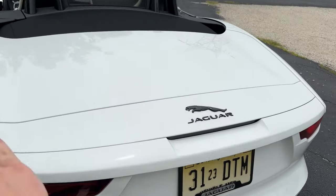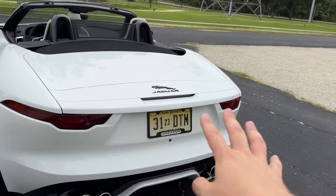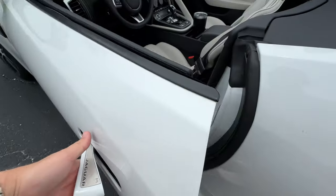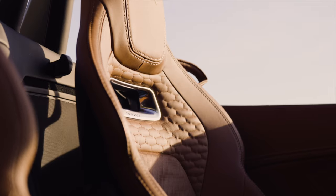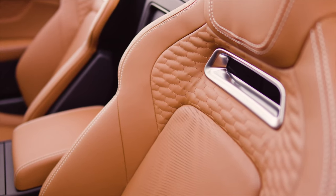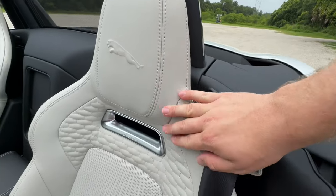We have a very sleek back end here — no fixed spoilers, although there is a pop-up spoiler; you can push a button and lift that up, which looks really cool. Moving inside, we've got pop-out door handles that work quite well. We've got optional sport seats; there are actually three different seat options you can get, and I think these are the best ones. They hold you in really well, they look gorgeous, and they're very similar to the ones in the F-Pace SVR. I love how they say Jaguar with really nice texturing, and they have the leaping Jaguar on the headrests.